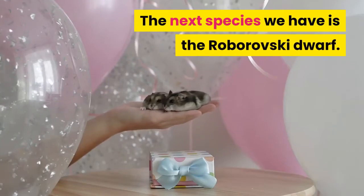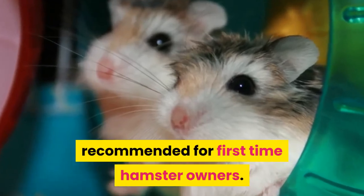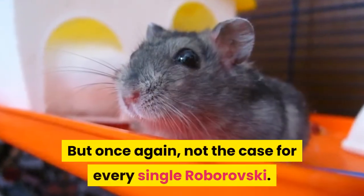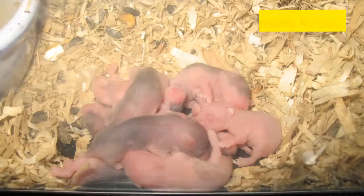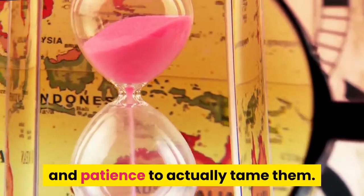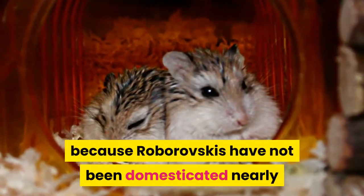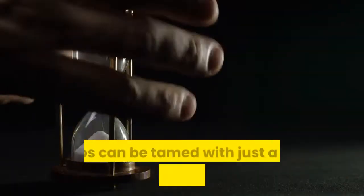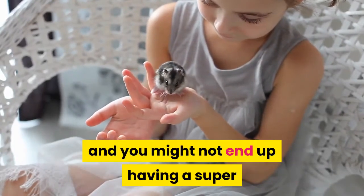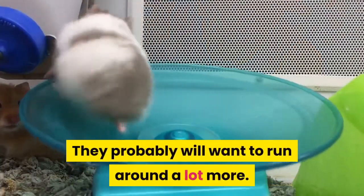The next species is the Roborovsky dwarf. This species is going to be your least recommended for first-time hamster owners. Robos do have a lot of energy and they can be a little bit harder to tame or handle, though not the case for every single Roborovsky. You can get a friendly robo, but it may take a little bit more time and patience to tame them. I believe that Robos are a lot less friendly than Syrians because Roborovskys have not been domesticated nearly as long as the Syrian species. It may take more time, and you might not end up having a super cuddly hamster who's going to sit on your hand and want to cuddle with you.